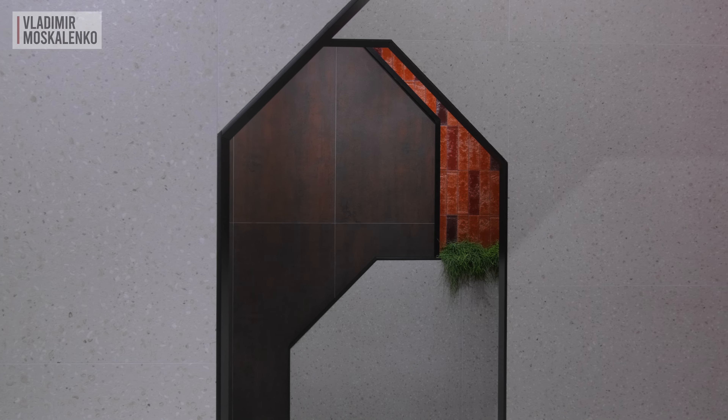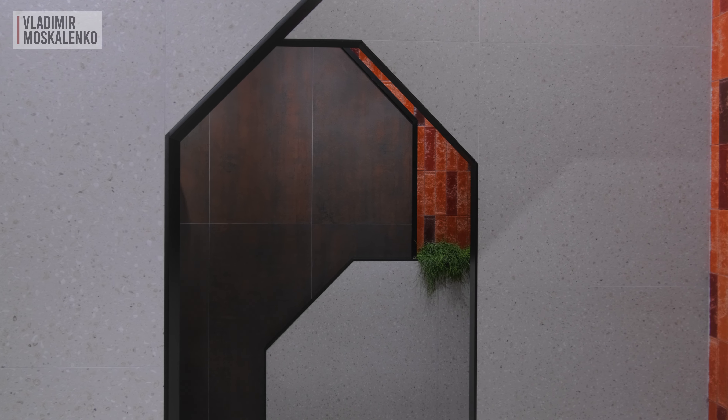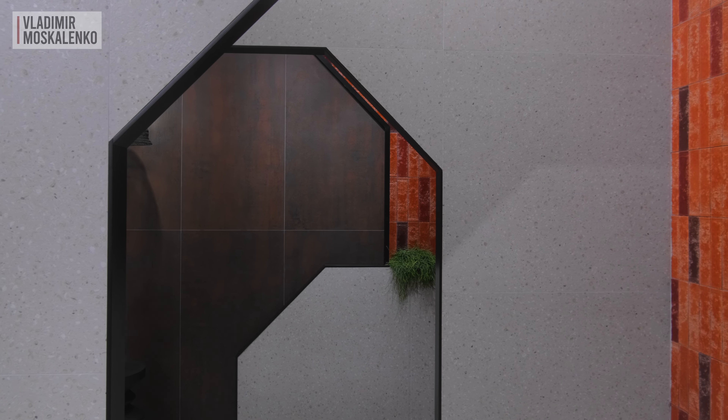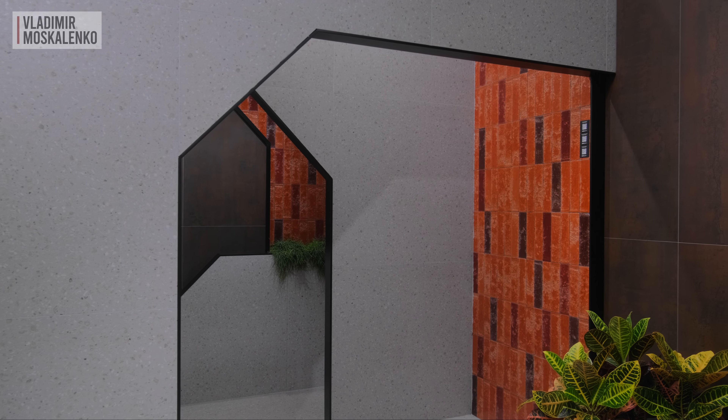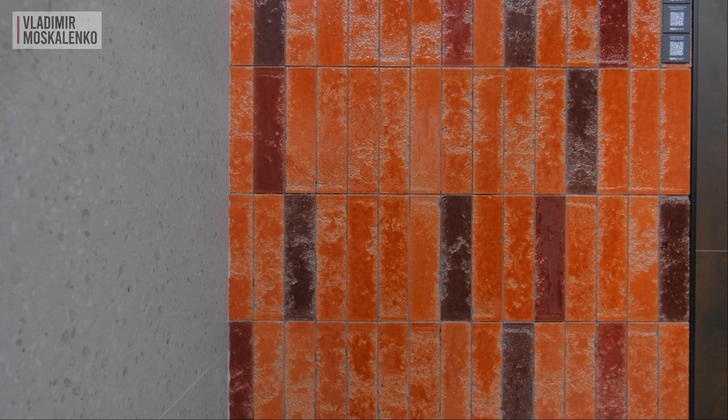The Terrazzo design doesn't want to leave our lives at all, despite the fact that I predicted it long ago. What I like is that Ape Grupo is changing this design — here we see Terrazzo not with marble pieces, but with shells, even with the effect of mother of pearl. It appears quite modern and elegant, and goes well with a smaller decoration, which in this case is Pukka bricks.